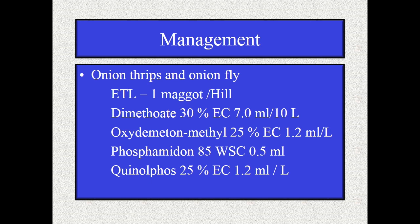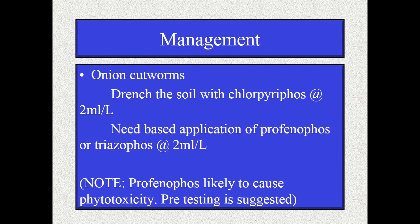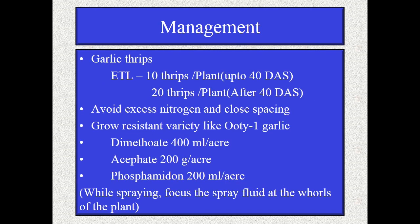For management of onion cutworm, trench the soil with chlorpyrifos at 2 ml per liter and triazophos at 2 ml per liter. Note: profenophos is likely to cause phytotoxicity, so pre-testing is a must. Coming to garlic thrips, the ETL level is 10 thrips per plant up to 40 days after sowing, and 20 thrips per plant after 40 days after sowing.